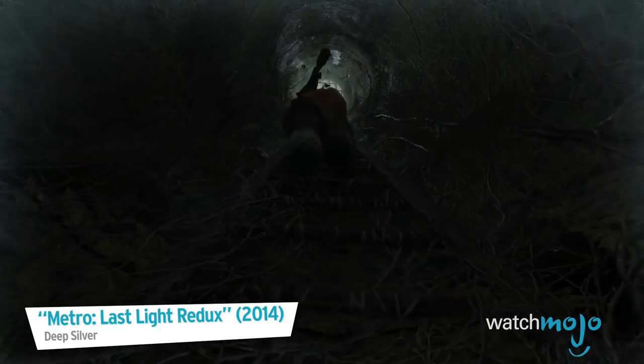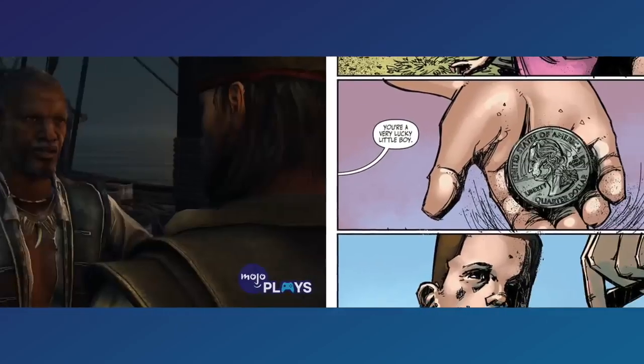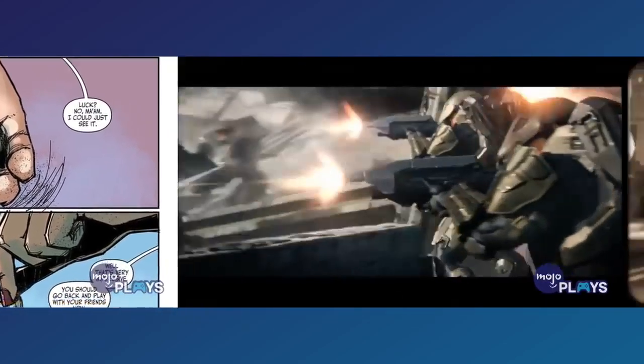For more gaming videos, check out our new spin-off channel, Mojo Plays, for in-depth reviews, thoughtful video essays, detailed character origins, and insightful commentary.